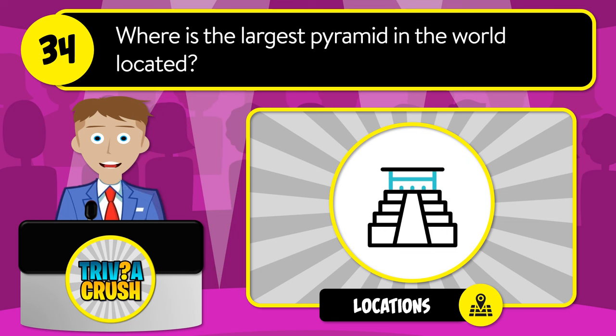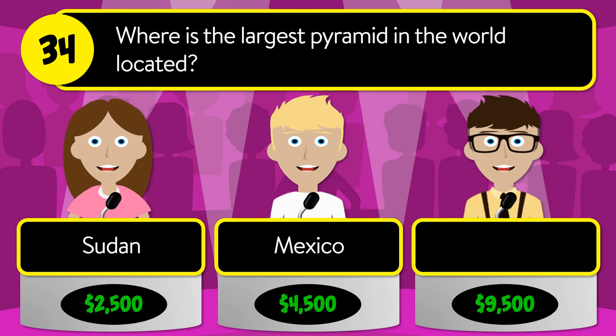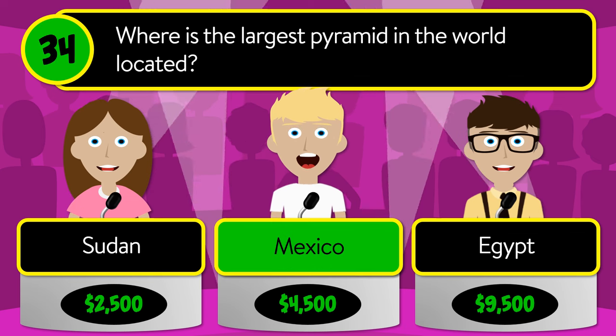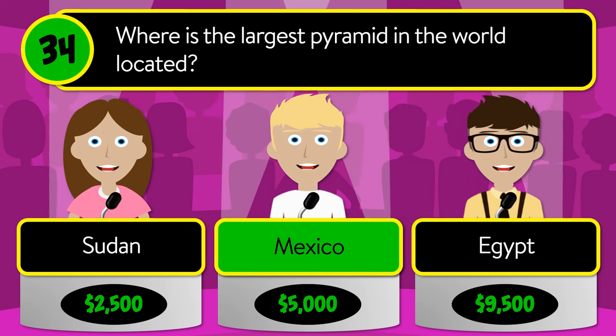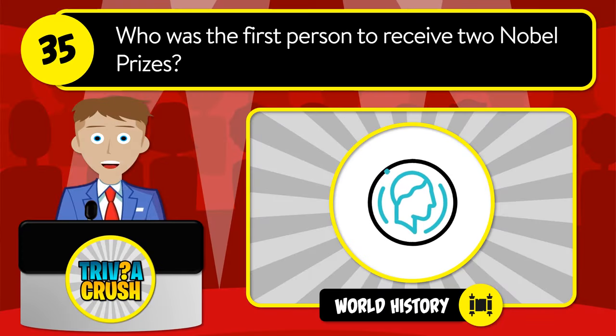The correct answer is Herman Melville. Question number thirty-four: where is the largest pyramid in the world located? Is it Sudan, Mexico, or Egypt?